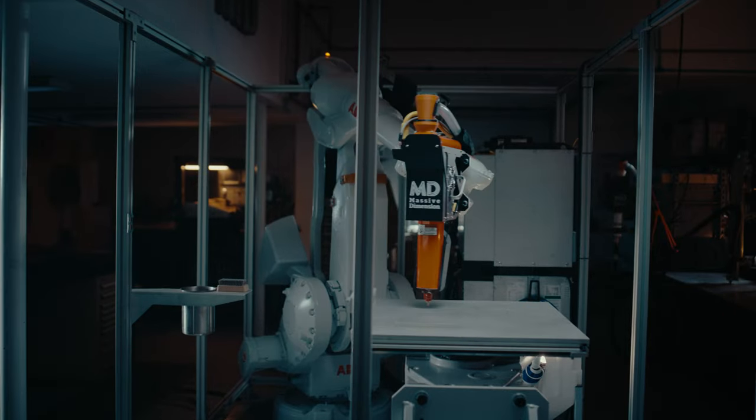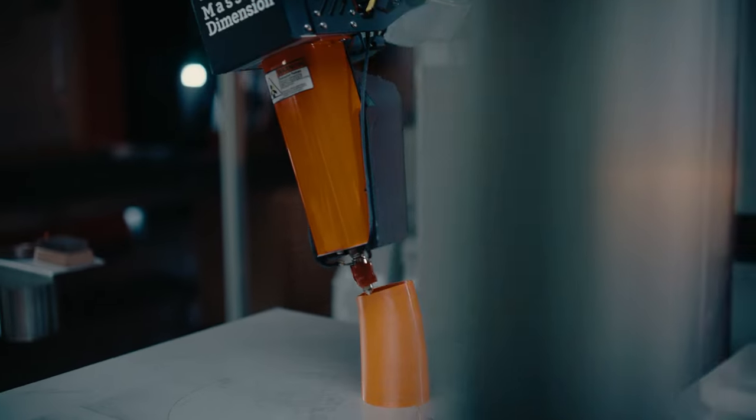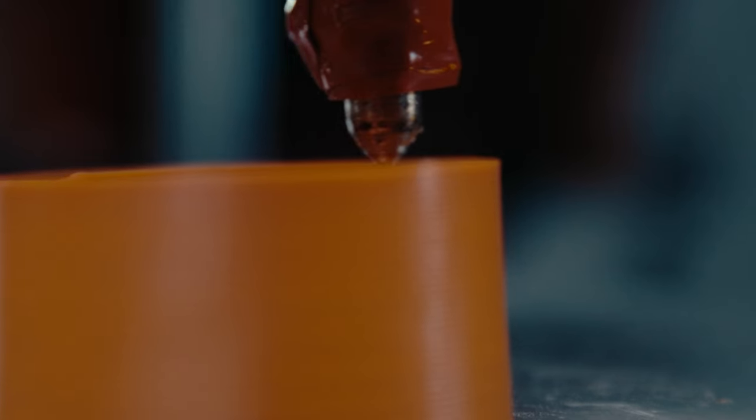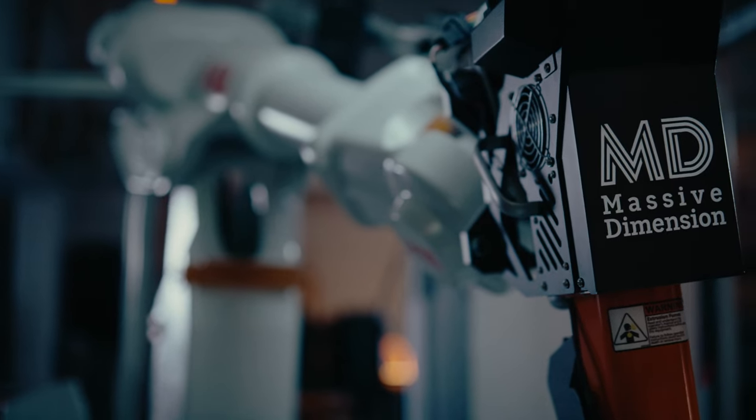As a global leader in robotics, ABB's technology has proven itself to be capable across a wide variety of industries and is now powering 3D printing platforms with high path accuracy and movement speeds capable of keeping up with the most powerful extruders.